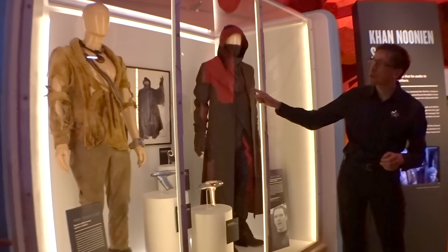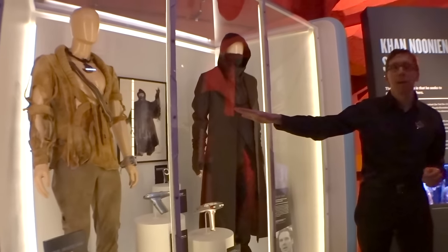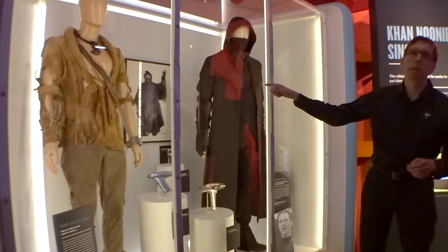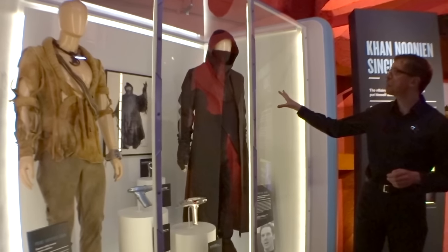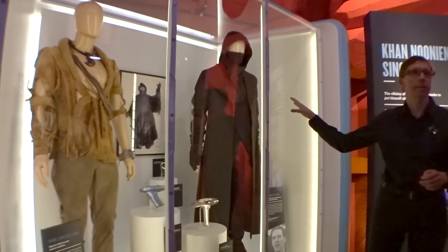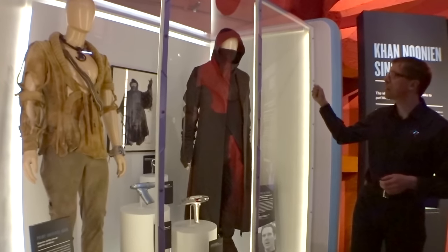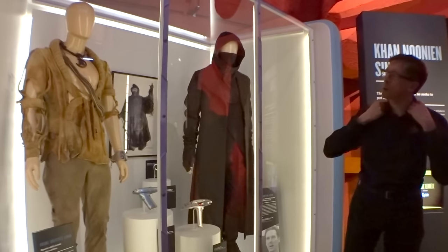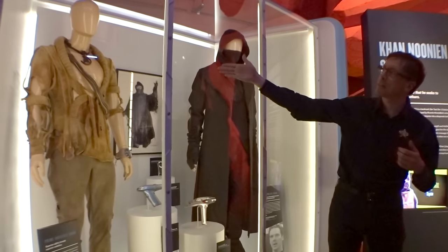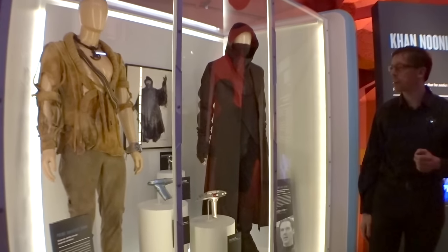That concept art is from Wrath of Khan in the 80s. You can see how they really drew on it to create this costume for a later character. This is from the scene when he's on Kronos, the Klingon homeworld. And you can also see how the ribbed collar was definitely referencing the original costume way back when.